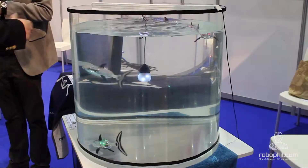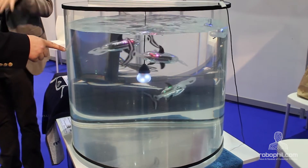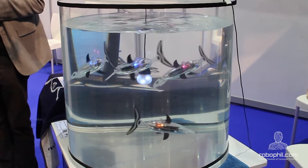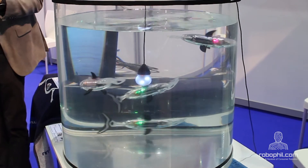So give us a run through of how the fish work. I'm assuming that you sort of charge them up, they last so many hours, and then I see that they're attracted to a little light or a little beacon. Yes, in fact there are two main innovations. The first one is the very long-range swimming — we can swim for eight hours or more, so during one day.